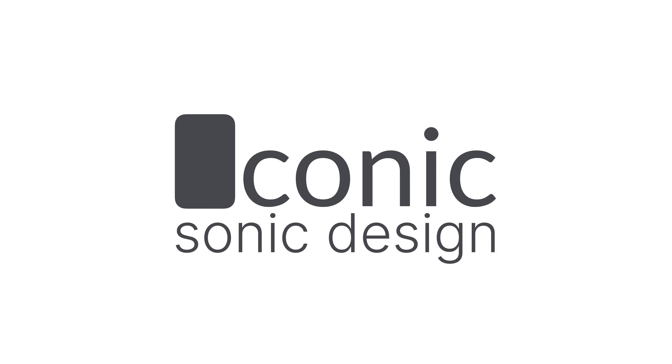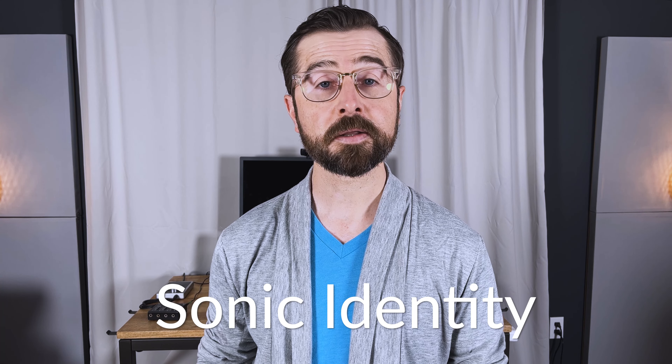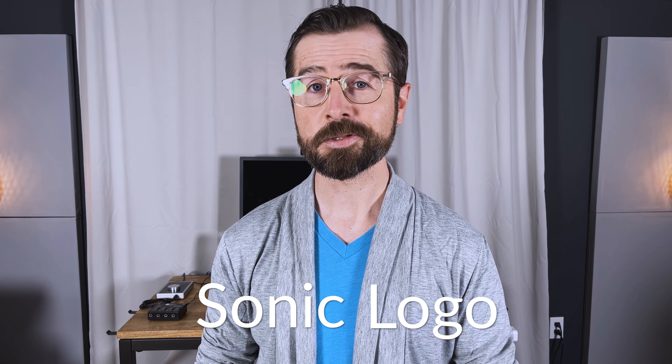Hey there, my name is Brian Sherman, and welcome back to Iconic Sonic Design. In a previous video, we talked about how melody is a powerful tool that brands use to sonically identify themselves. In this video, we're going to talk about one of the most important sonic identity assets that brands create, the sonic logo.